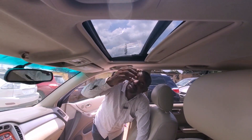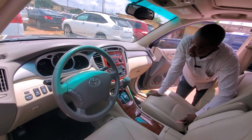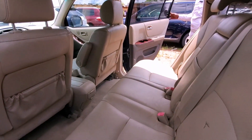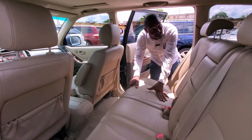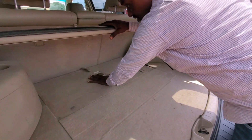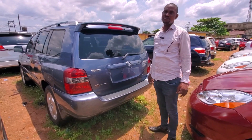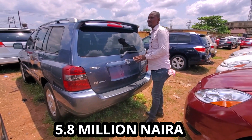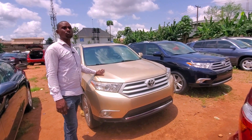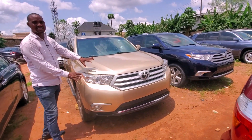This is the open roof — you can open it here. The AC air conditioner, sun system, everything is working. Steering control is over there. Leather seats, carriage leather seats. So this Toyota Highlander 2005 model is going for five million eight. This is the Highlander 2010.